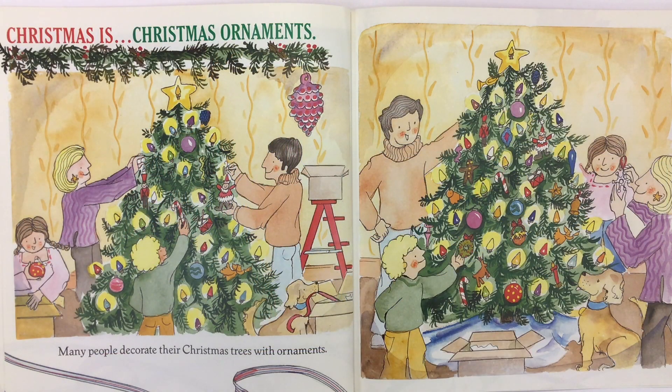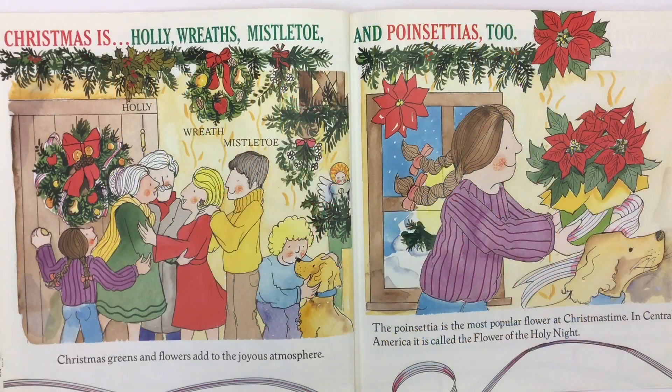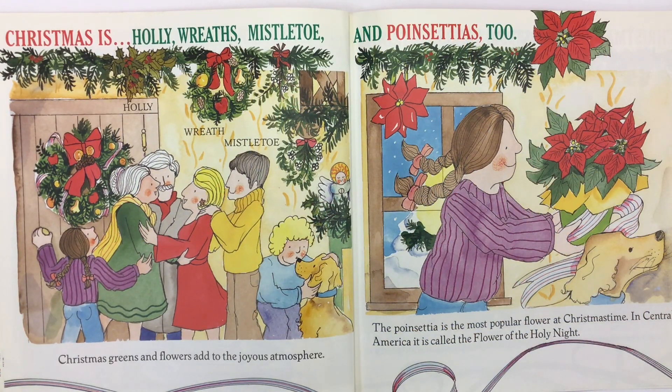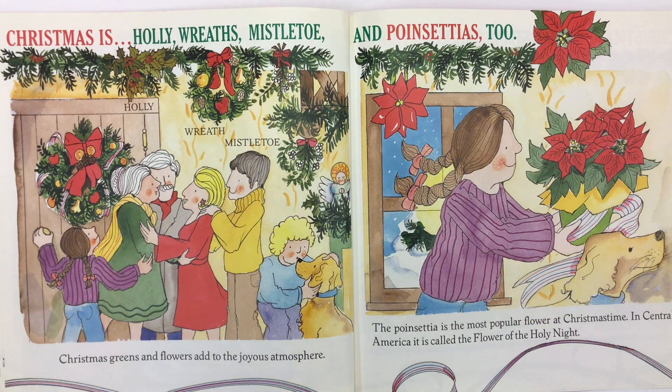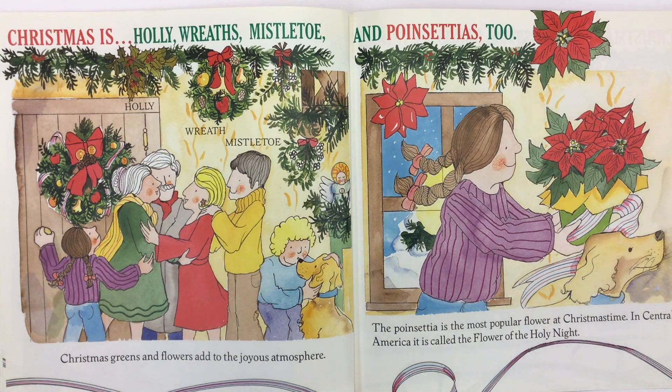Christmas is Christmas ornaments. Many people decorate their Christmas trees with ornaments. Christmas is holly, wreaths, and mistletoe. Christmas greens and flowers add to the joyous atmosphere — and poinsettias, too. The poinsettia is the most popular flower at Christmastime. In Central America, it is called the flower of the holy night.